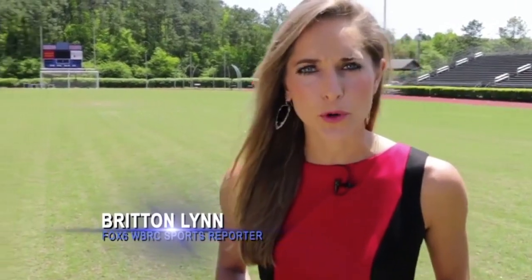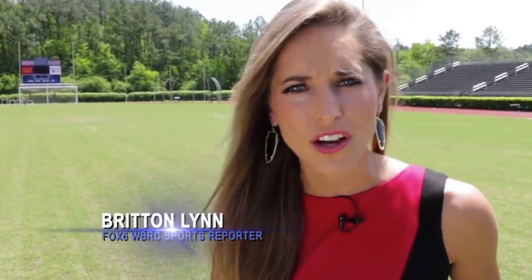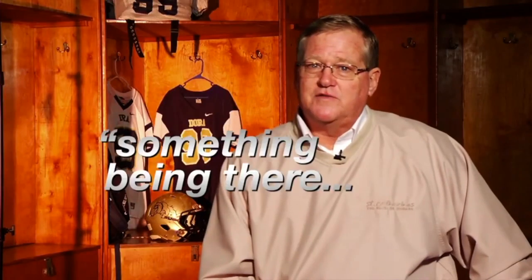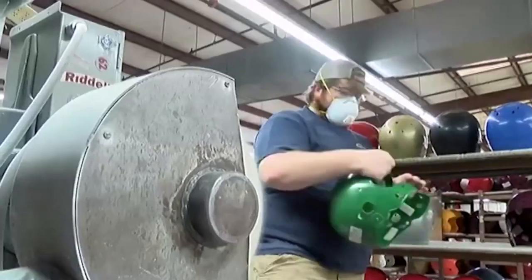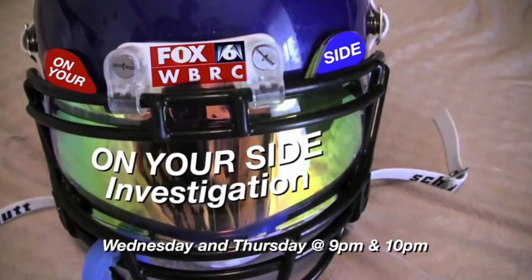Football is not just a sport — here in Alabama, it's a way of life. But at what cost? If you're sitting here talking about money, well, we're talking about a kid's life. Is your child's helmet safe? Has it been tested? It's like you're at risk of something being there that you didn't know. Information you need to know to see if your child's helmet is ready for action — Wednesday and Thursday at 9 and 10.